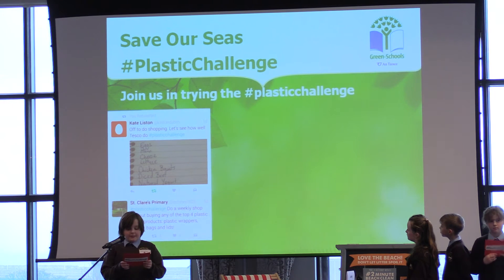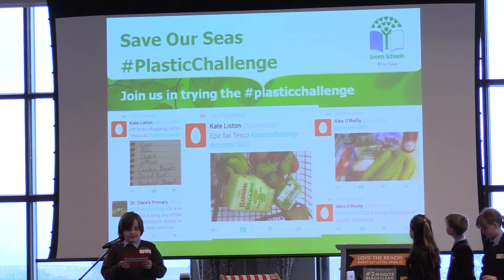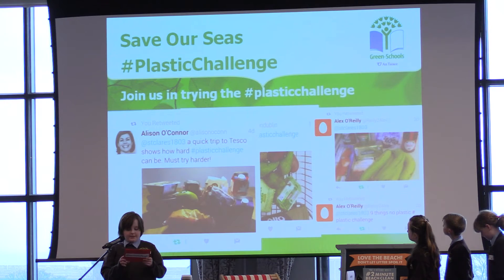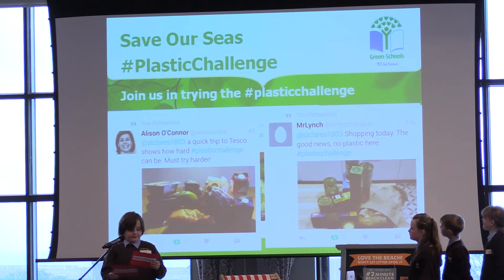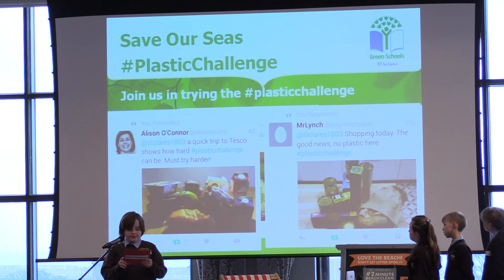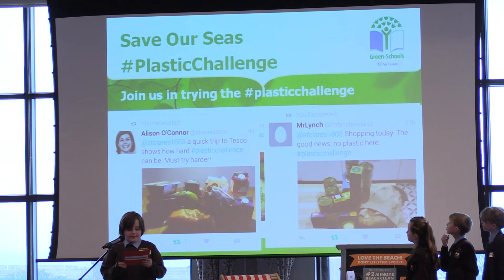People can compete with each other to see how much less plastic they are buying. We know from our research this is a difficult task, but we think by taking part in this challenge people will start to realize how dependent they are on plastic. We hope that this will help people change their habits and put pressure on supermarkets to give people more options when they go shopping. Over the past few weeks people have been attempting the Plastic Challenge and tweeting their results to our school Twitter account. It really got us and their parents thinking about all the unnecessary plastic that is in our supermarkets, and we hope that more people will try it themselves. Here are some tweets that people have sent in.